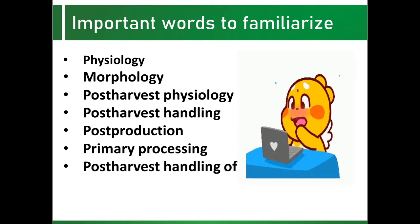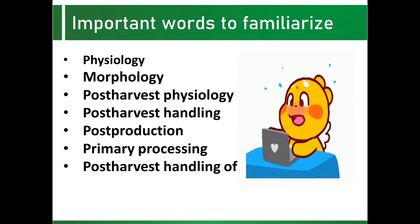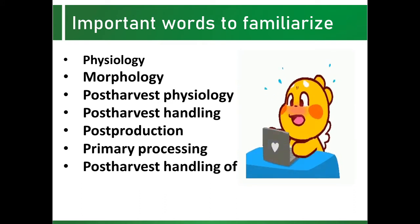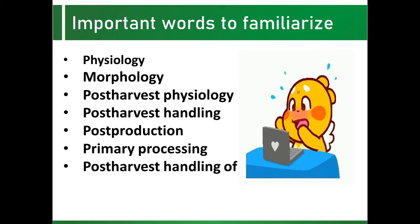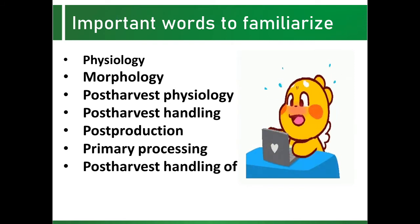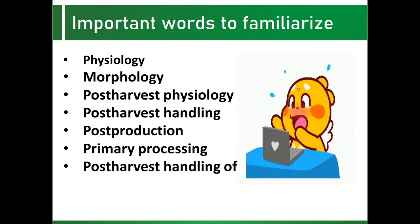Important words to familiarize. Number one is physiology — the branch of biology that deals with the normal functions of living organisms and their parts. Whereas morphology is a branch of biology that deals with the form and structure of an organism or its parts. Post-harvest physiology is the scientific study of the physiology of living plant tissues after they have been denied further nutrition by picking or harvesting. These are functional processes in the plant material after harvesting.